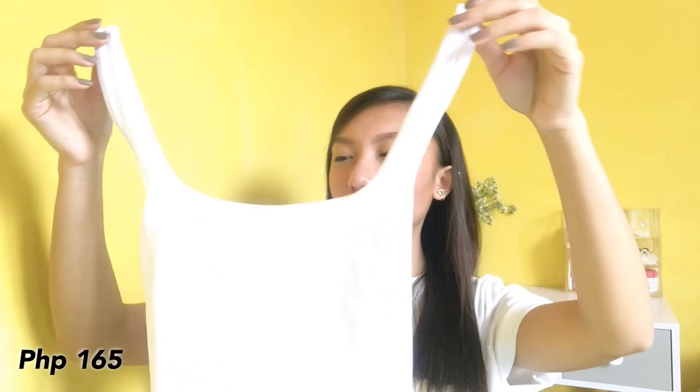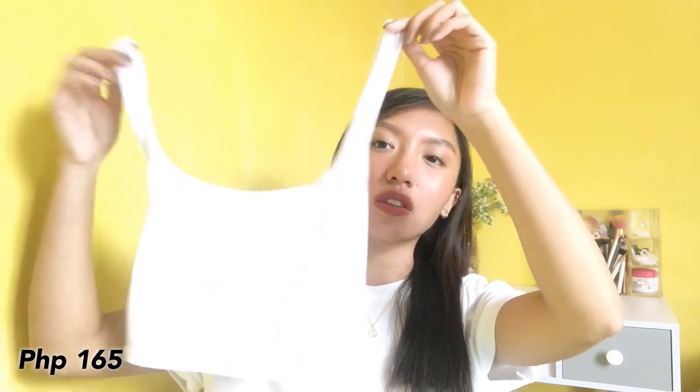Tapos kumuha rin ako in white. Ito medyo manipis yung tela niya guys kasi nakikita dito yung undergarments, so be careful na lang kung ano yung mga gagamitin mong undergarments with this color.